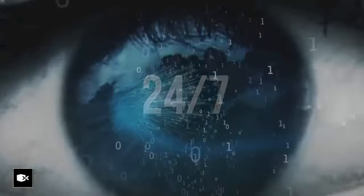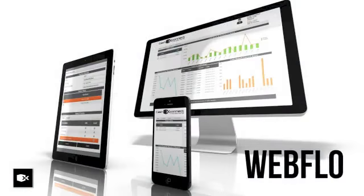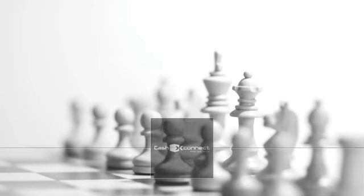To easily track your cash every step of the way, you can simply log on to our online portal, Webflow. Cash Connect — we take the risk.